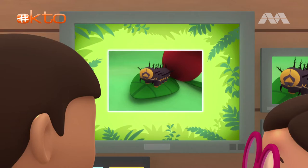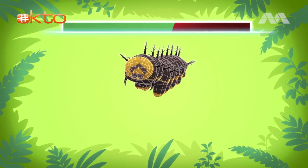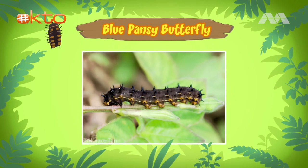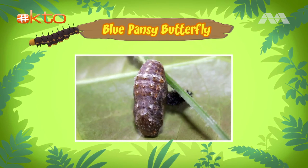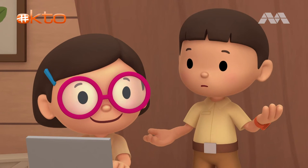Hi Leo. The caterpillar that you found is a blue pansy. It will turn into a blue pansy butterfly soon. The caterpillar is about to turn into a pupa, and then it will become a butterfly. A chrysalis, which is like a protective shell, will form around the pupa. The caterpillar will turn into a butterfly inside the chrysalis. Should we leave the caterpillar where it is until it becomes a butterfly?